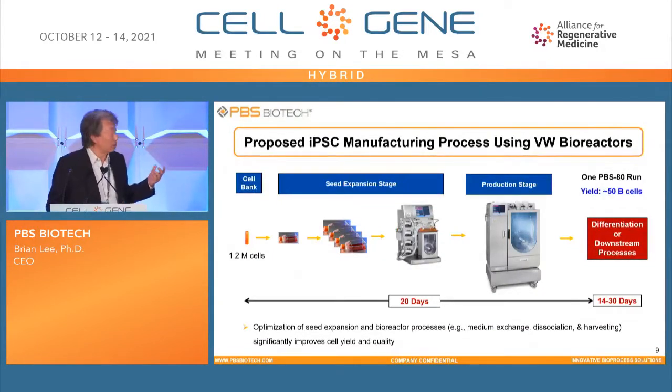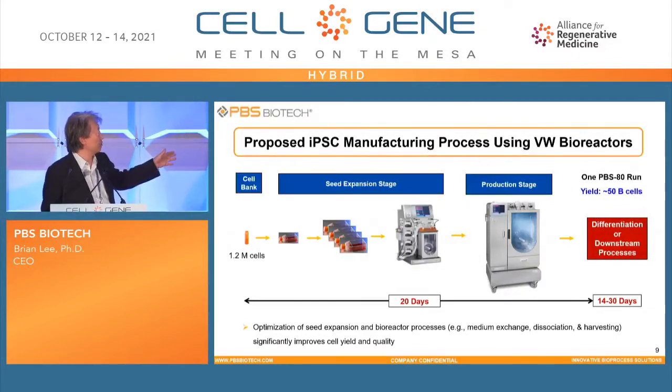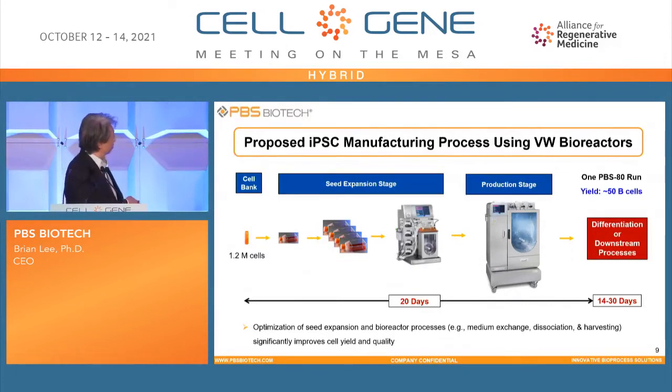Based on this growth pattern, we can propose a manufacturing process starting from a frozen cell bank, going through the expansion stage using both 2D and 3D, then using the 80-liter for the production stage — about a 20-day process. Once the cell reaches a target concentration, you switch media and start the differentiation process, which takes about 14 to 30 days depending on your target cell and how many medium exchanges are required. In total, starting with 1.2 million cells and using the 80-liter vessel with a 50-liter working volume, you can end up with 50 billion cells — about 40,000-fold expansion. That is achievable for iPSC in suspension mode in the bioreactor.